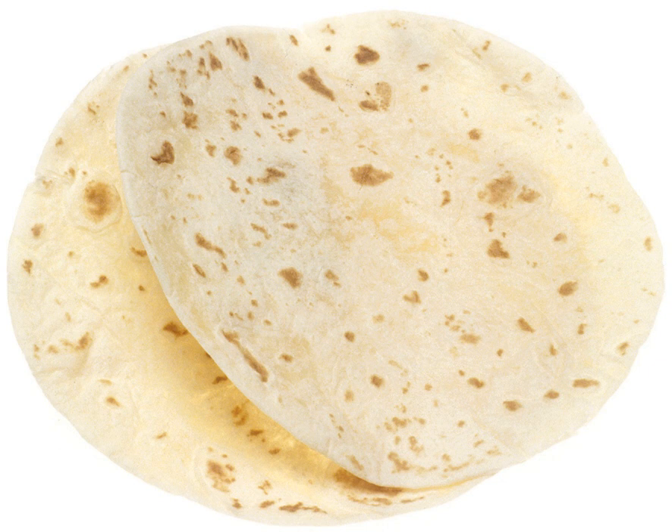The nutritional info for the Mission brand 49-gram wheat tortilla is: total fat 3.5 grams, saturated fat 3.5 grams, monounsaturated fat 1 gram (5% daily allowance); sodium 420 milligrams (18% daily allowance); total carbohydrate 24 grams (8% daily allowance); dietary fiber 1 gram (4% daily allowance); protein 4 grams; calcium 8% daily allowance; iron 8% daily allowance.